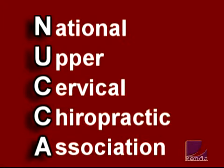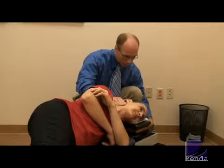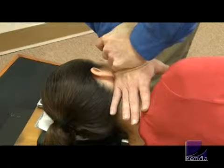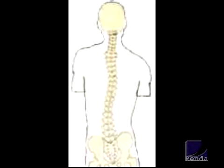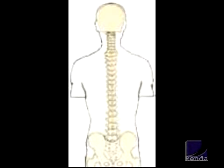NUCCA stands for the National Upper Cervical Chiropractic Association. NUCCA uses a specific procedure focused on correcting a small misalignment in the neck. The goal of this procedure is to restore optimal balance to the entire spinal column. Dr. Tim Strittmatter is one of only 250 doctors licensed in the U.S. to practice this revolutionary procedure.